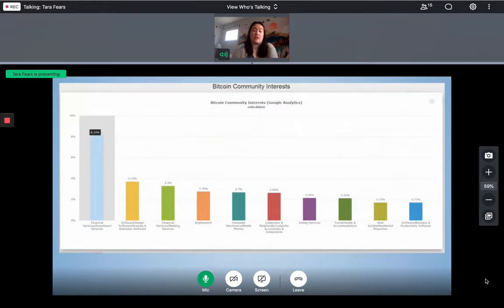According to the CoinDance site, which tracks Bitcoin-related metrics, the interests of Bitcoin community members can be tracked from Google Analytics data. This data reveals a user's presence and activity across a range of websites, revealing the types of information which interest them. From this graph, people in financial and investment services are most interested in Bitcoin, followed by software design and banking. Our team recommends working directly with companies dealing in Bitcoin transactions, finance and investment, software development, and banking.